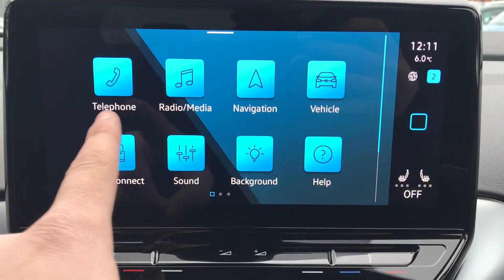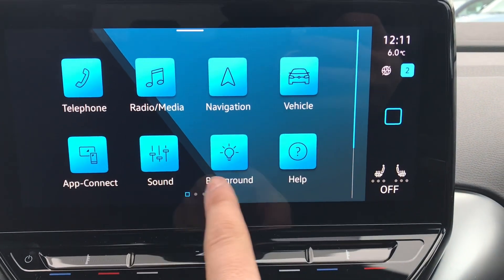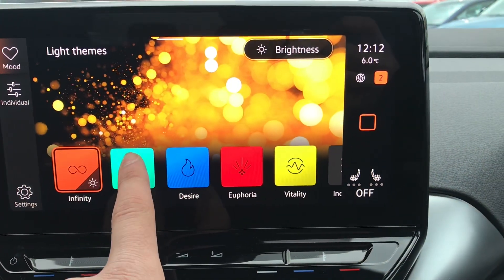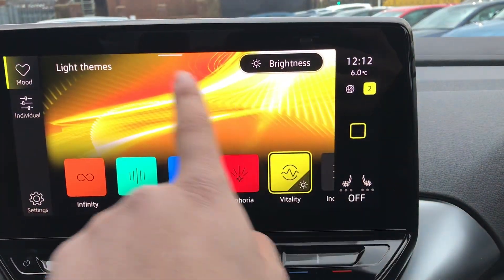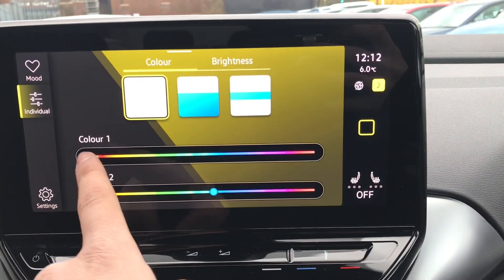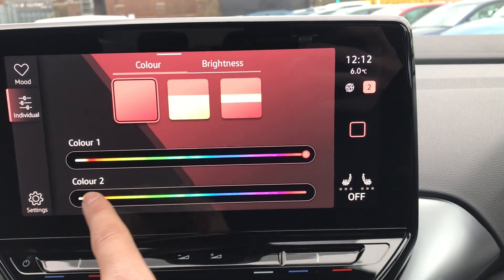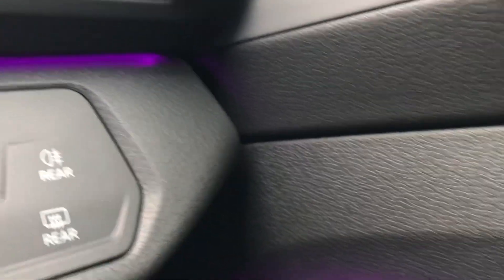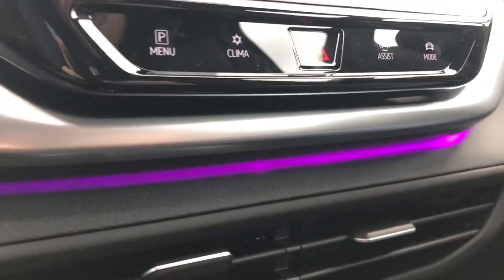In the centre console, we have telephone, radio, media, navigation, vehicle, App Connect, sound, background, and help. Going into the background, you can see there are tons of different presets to change the mood and tone of your driving experience, allowing you to customise it to your own preference and really make the car feel like your own. The ambient lighting courses through the car and looks remarkable — it looks best at night, though it also activates when you go under bridges.